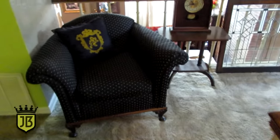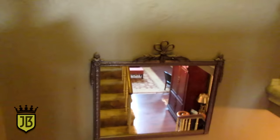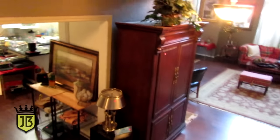Now we're going to go downstairs. This is the second club chair, and some stained glass windows. Really pretty mirror.